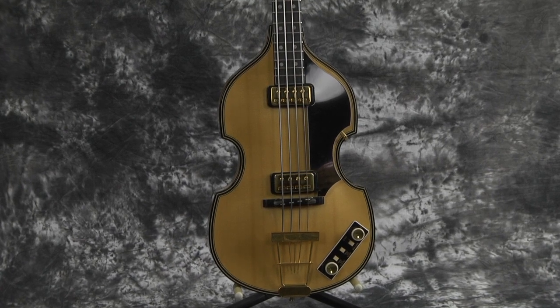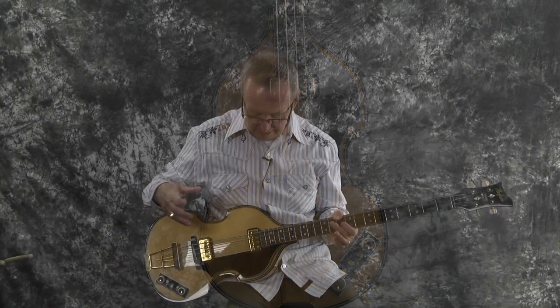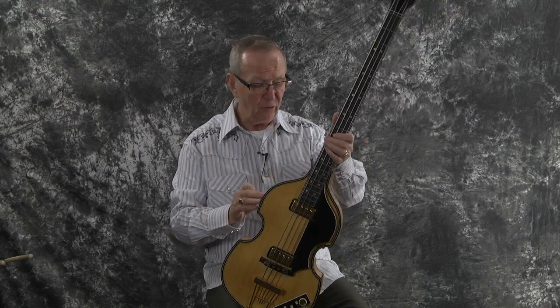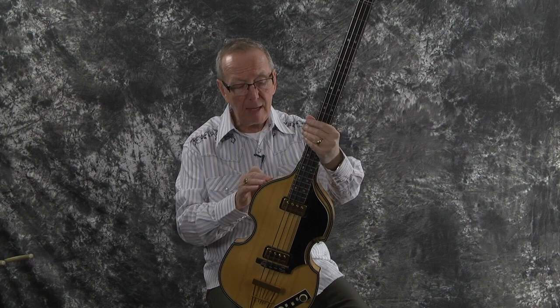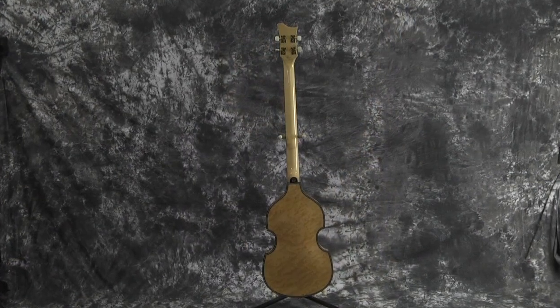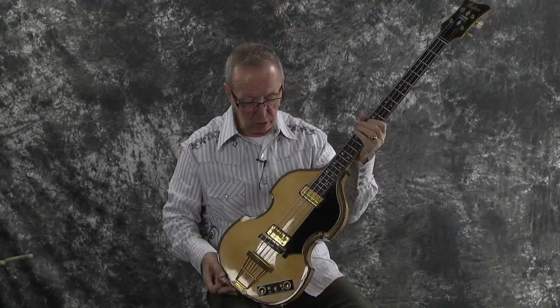It has all the top features that you want to see. It's got all this special binding and purfling, and they use this special select German spruce for the top. They've got this absolutely ridiculous bird's eye maple, flaming back and sides. It's just crazy how beautiful these woods are in this very high-end instrument.